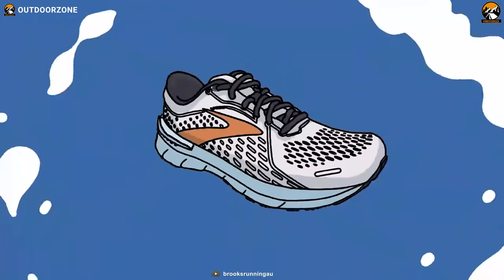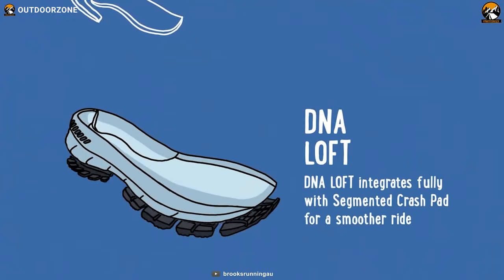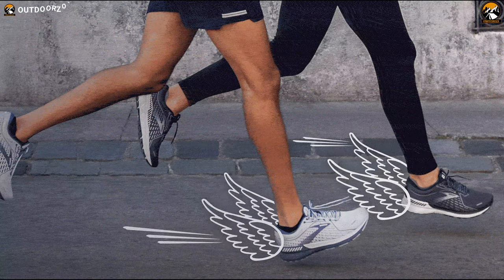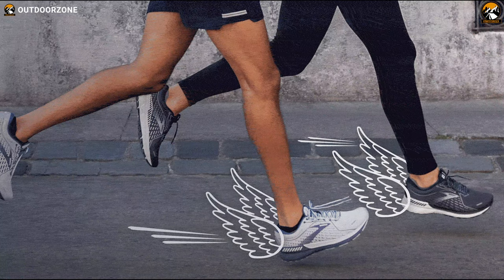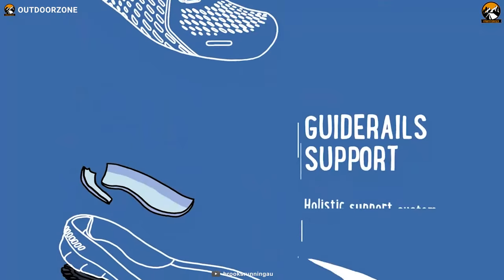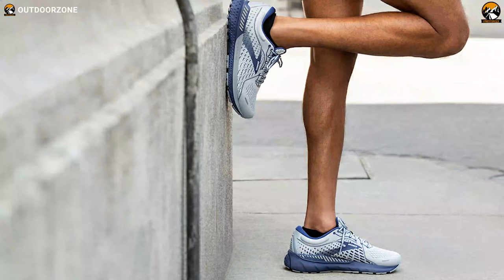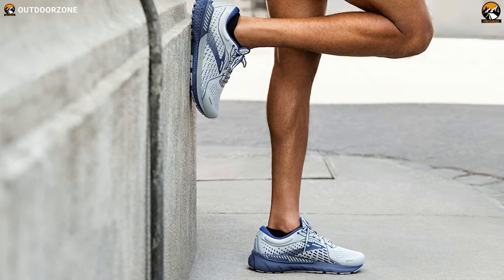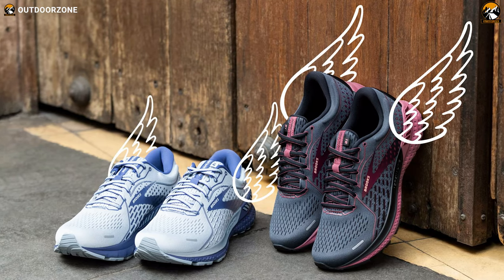Its DNA Loft integrates fully with its segmented crash pad, providing a smooth ride and just the right amount of stability and support. Its cushioning now extends beyond your heel for more stability, and it provides a smoother transition from heel to toe compared to its predecessor. Its holistic GuideRails support system keeps you running in a natural motion path. All in all, a pair of Brooks Adrenaline GTS 21 delivers outstanding adaptive support, stability, and the ideal softness that you will surely fall in love with as a runner.